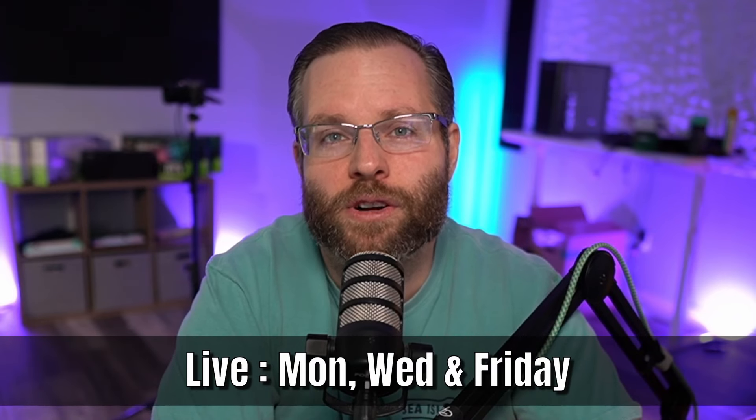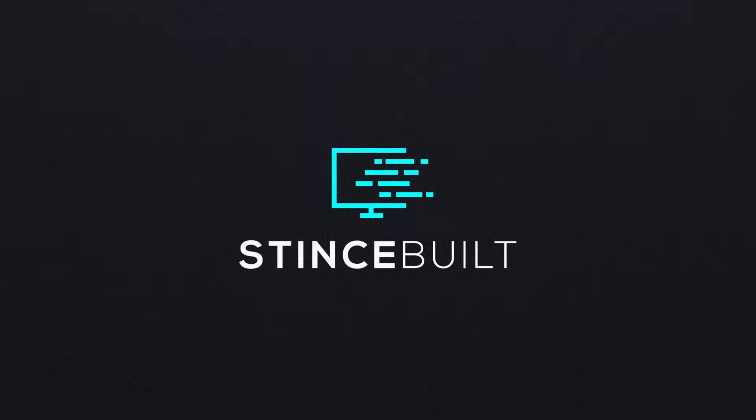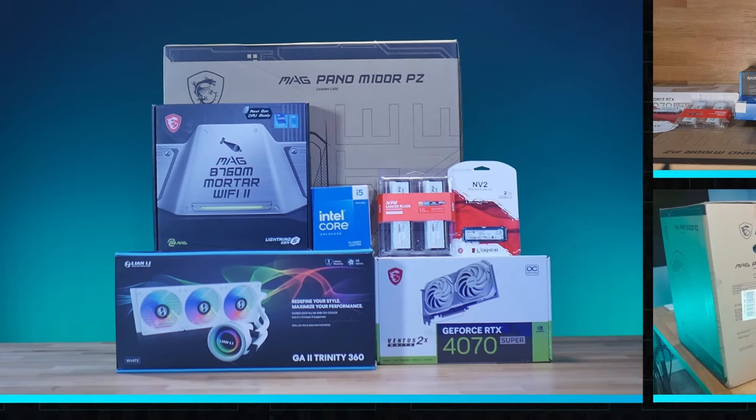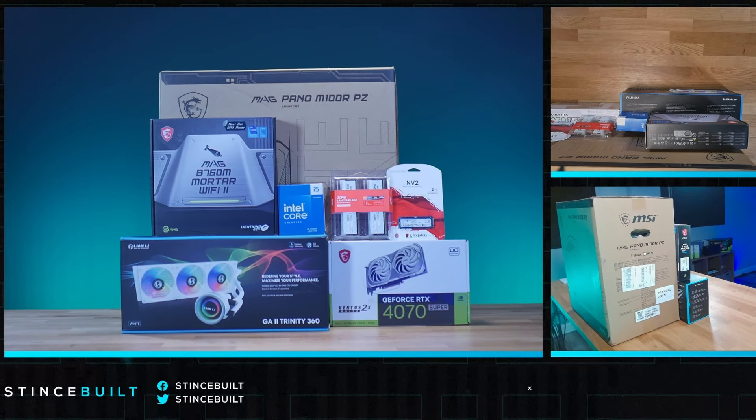Let us know what you think down below in the comments. Make sure to hit that like button so people can see more of our beautiful PCs here on YouTube. If you haven't subscribed already, hit that subscribe button — only about 10% of our viewers are subscribed. You can join us live, unedited, any Monday, Wednesday, or Friday over at twitch.tv/stints at 10 a.m. Eastern. The price of this build is $2,000, and it's going to look absolutely killer. Let's get started.